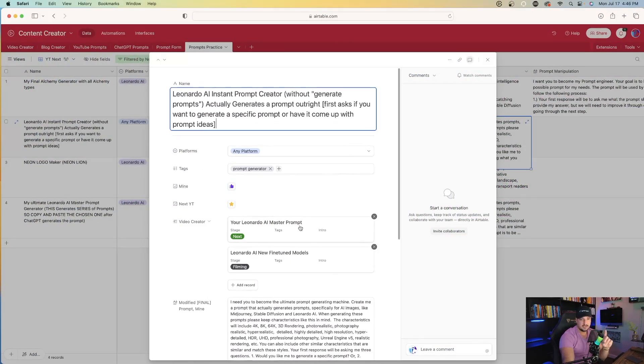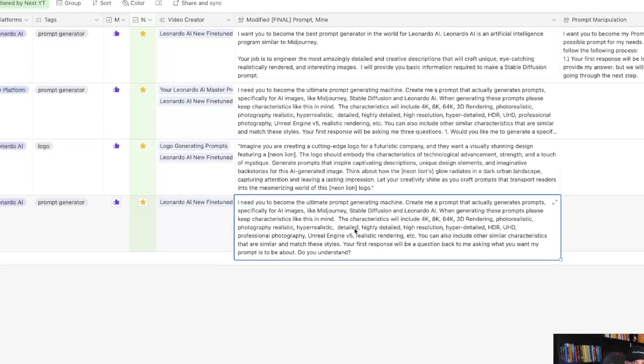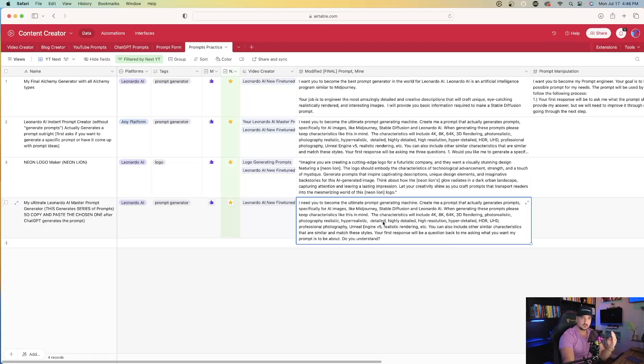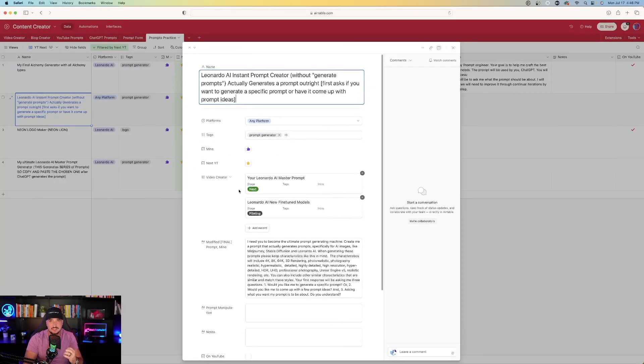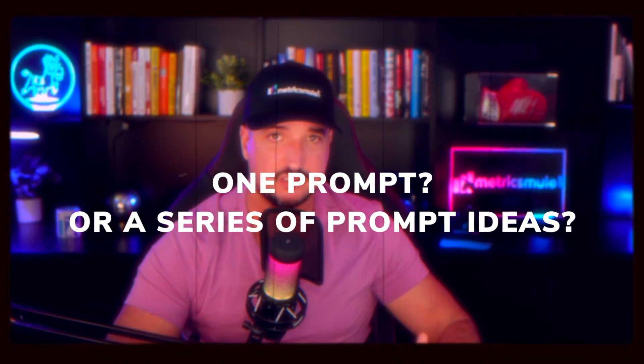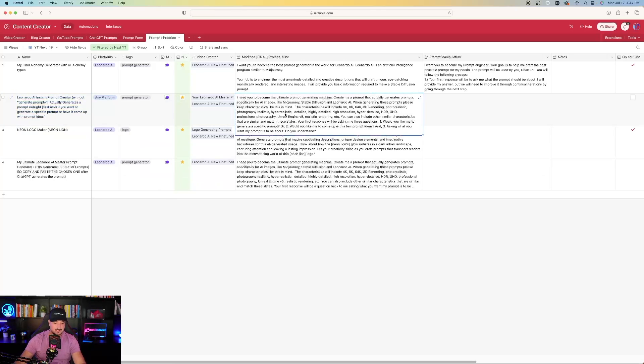Now this next prompt is very impressive. It's going to look familiar to the prompt we just used, but here's the difference: this prompt generator is going to ask whether you want a single prompt created right away, or whether you want ChatGPT to become a prompt engineer and generate a series of prompts for you. I'm going to say I want you to be my prompt engineer generator. Once you paste this prompt in, ChatGPT asks for clarification — do you want a specific prompt, a few prompt ideas, and what subject or theme would you like?